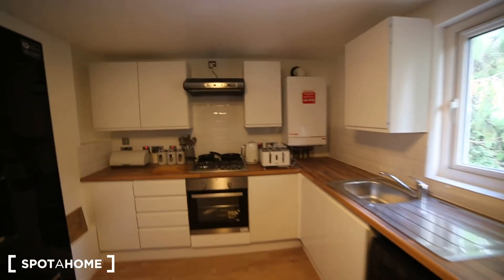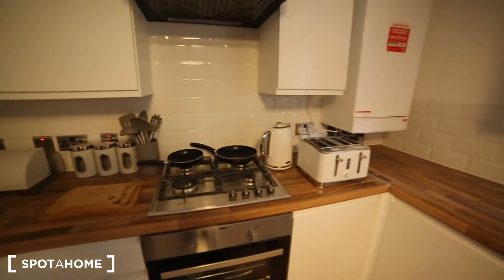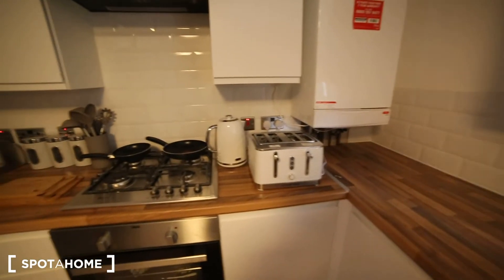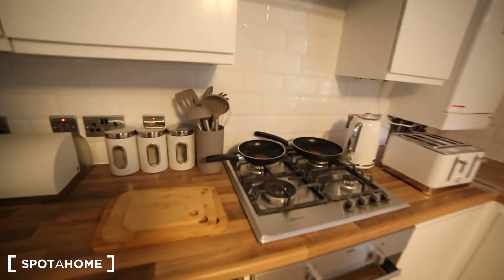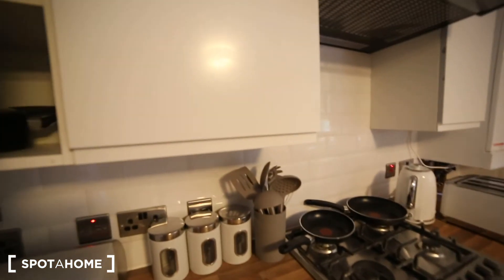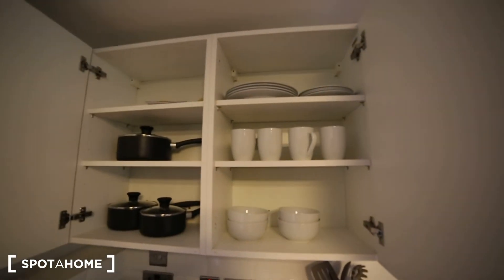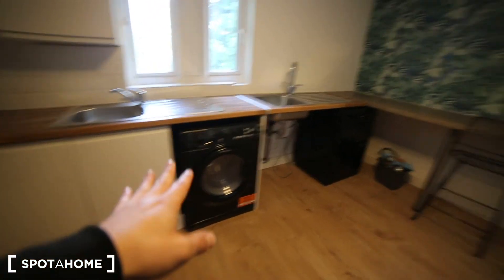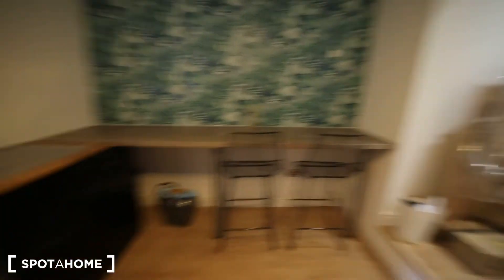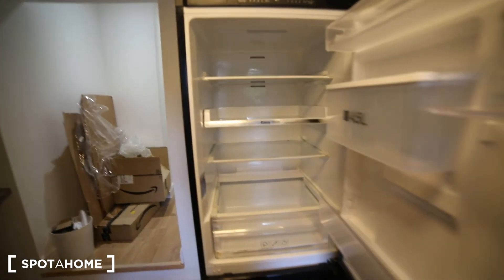We have all the facilities — we have some pans, the stove, the kettle, toaster. It's not yet stocked with cutlery but it will be fully equipped. And then we have two sinks, the washing machine, a dishwasher and we have a fridge here.